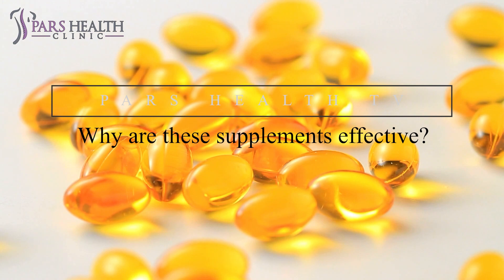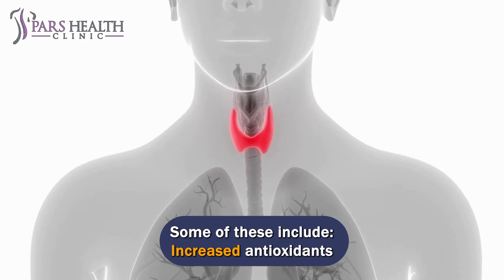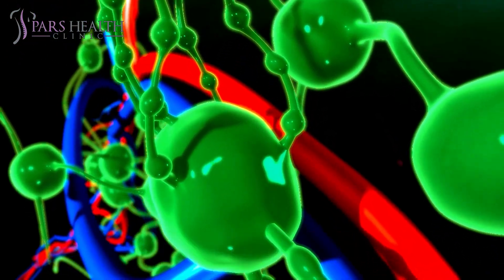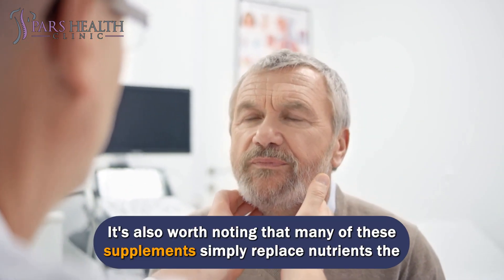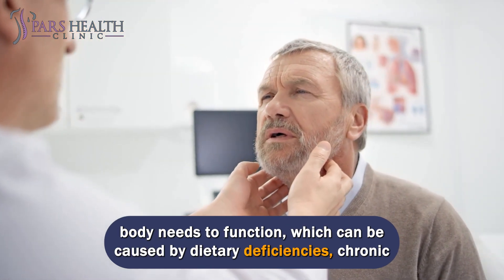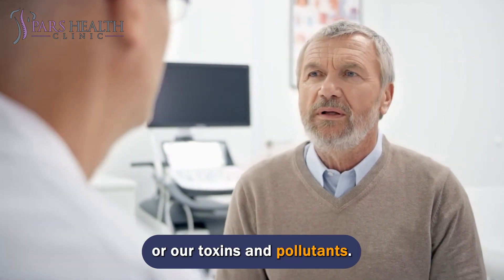Why are these supplements effective? These supplements can activate several potential mechanisms in your body to reduce Hashimoto's symptoms. Some of these include increased antioxidants, reduced inflammation, reduced oxidative stress, regulated immune system, and increased thyroid cell signaling and hormone circulation. It's also worth noting that many of these supplements simply replace nutrients the body needs to function, which can be caused by dietary deficiencies, chronic stress, or depletion of vitamins and minerals such as selenium and vitamin D, or toxins and pollutants.